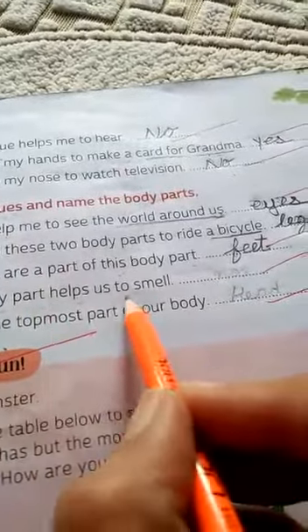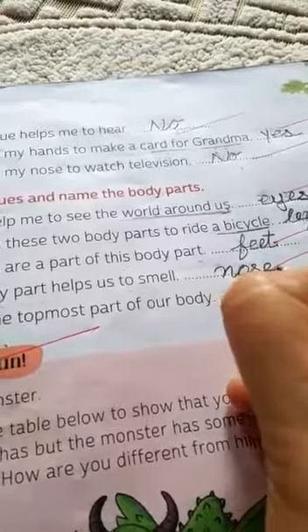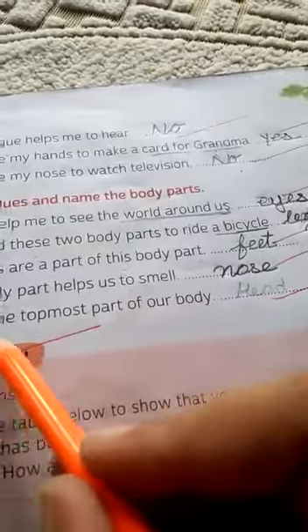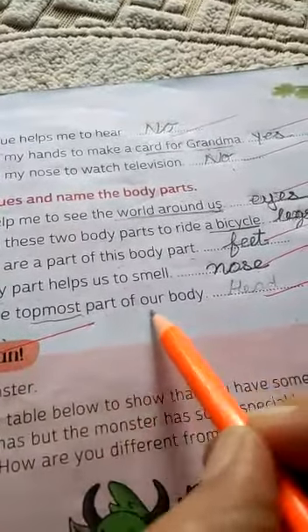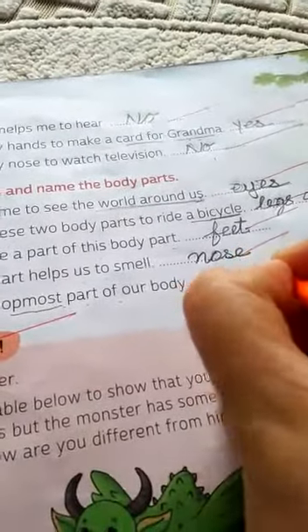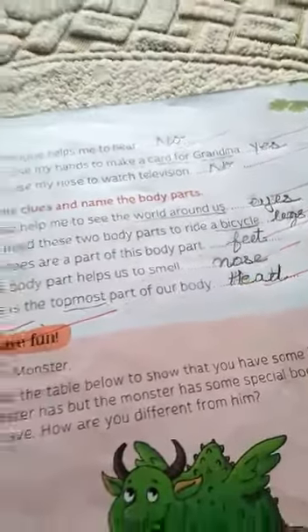'This body part helps us to smell.' The answer is nose. 'This is the topmost part of our body.' The answer is head.